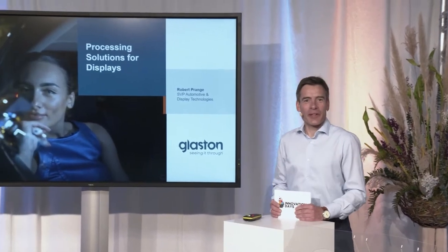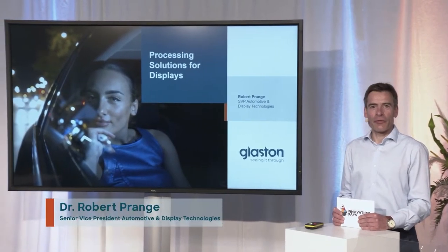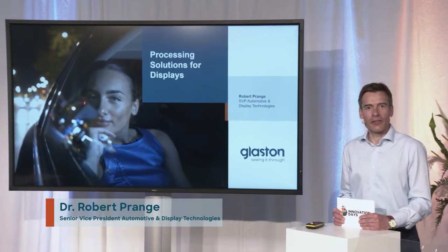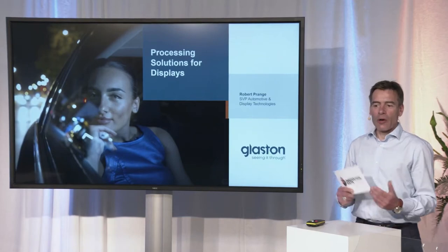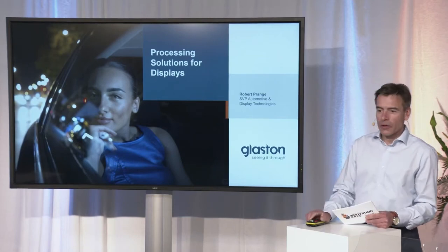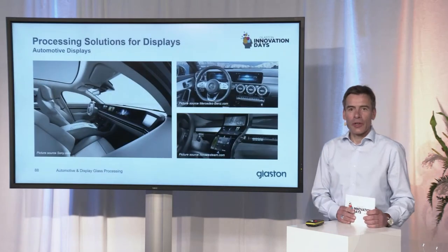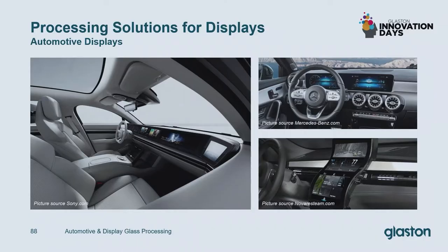Welcome back everybody. My name is Robert Prange. I'm Glaston Senior Vice President of automotive and display glass technologies. I would like to give you an overview of our solutions for display glass processing, or more to the point, display glass for automotive applications processing solutions.